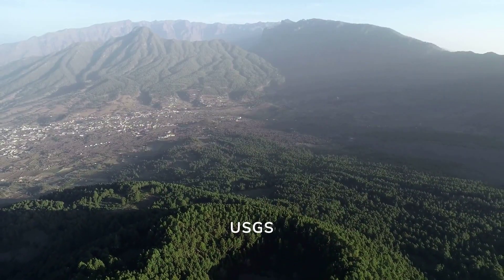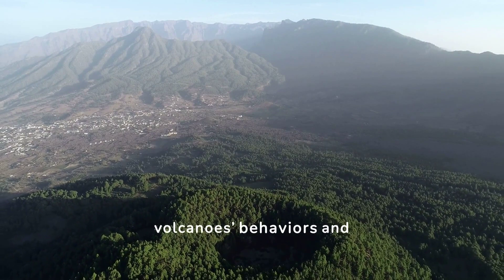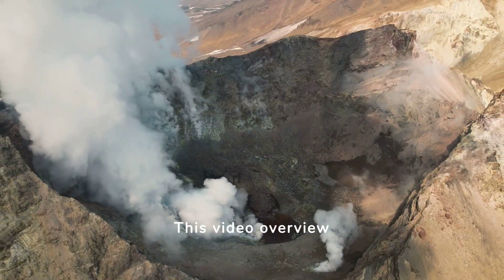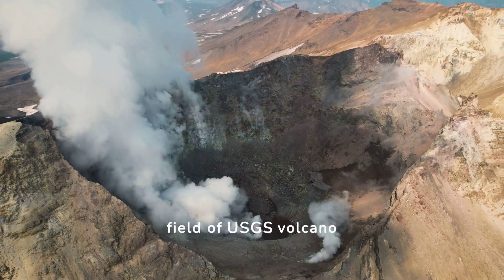USGS continuously learns from eruptions, enhancing understanding of volcanoes' behaviors and histories, crucial for future safety measures. This video overview encourages further exploration of the dynamic and essential field of USGS volcano science and volcanology.